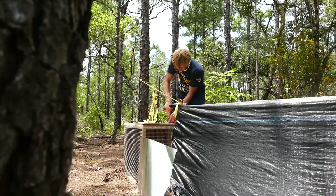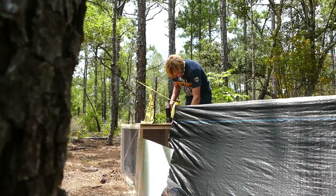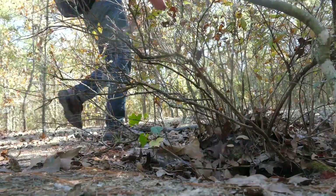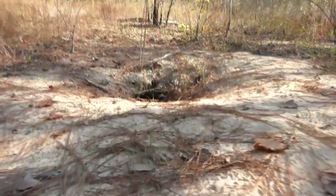This here is a snake box trap, a method commonly used to see how many snakes are in a given area. We're here in South Mississippi on a sand hill aptly named The Burr, where we'll be spending the next few months figuring out exactly what lives here.